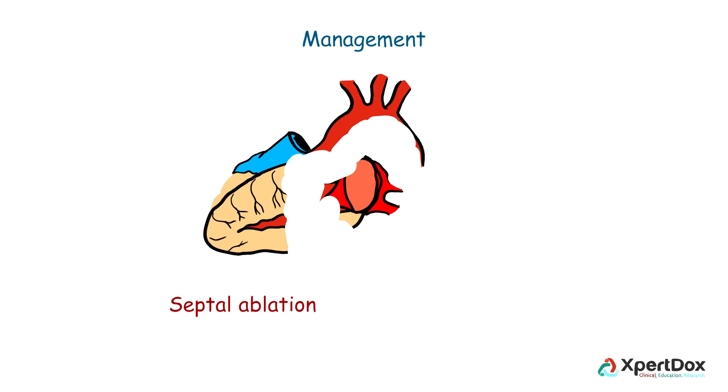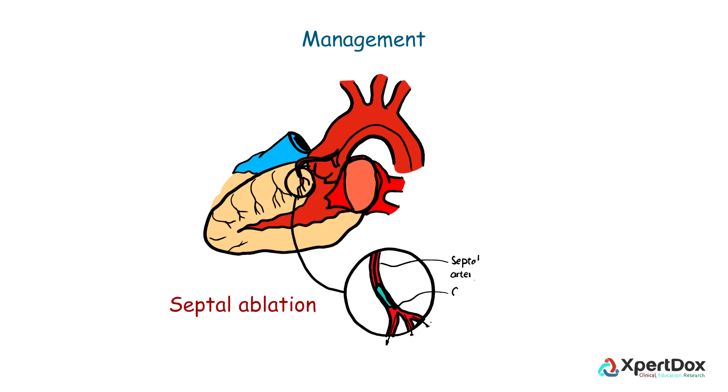Septal ablation is another procedure in which a portion of the thickened muscle is destroyed by injecting alcohol into the artery that supplies blood to that muscle.